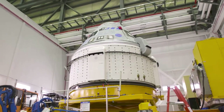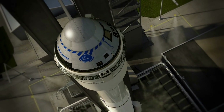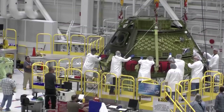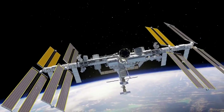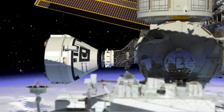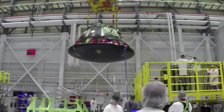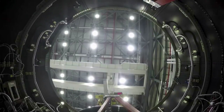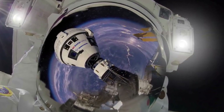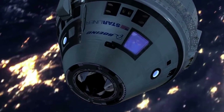Starliner is a partially reusable spacecraft designed to transport crew to the International Space Station and other low-Earth orbit destinations. It was designed to accommodate seven passengers, or a mix of crew and cargo, for missions to low-Earth orbit. For NASA service missions to the International Space Station, it will carry up to four NASA-sponsored crew members and time-critical scientific research. The capsule has a diameter of 4.56 meters or 15 feet, which is slightly larger than the Apollo Command Module and SpaceX Dragon 2, and smaller than the Orion capsule. The Boeing Starliner is designed to remain docked to the ISS for up to seven months, with reusability of up to 10 missions.